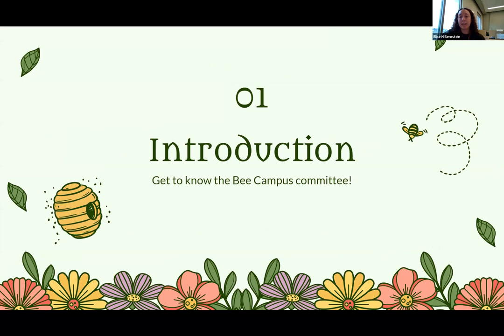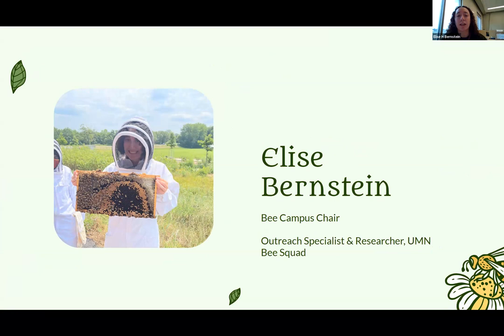Let's get to know the B Campus committee. My name is Elise Bernstein. I am the chair of the B Campus committee, and I am also staff with the University of Minnesota B Squad here at the B Lab. My title is outreach specialist, and I help out with some research here in the B Lab.